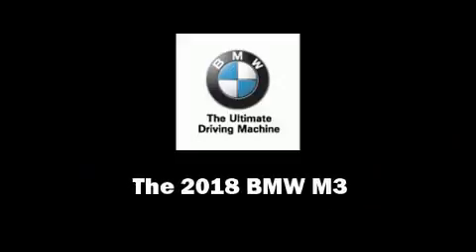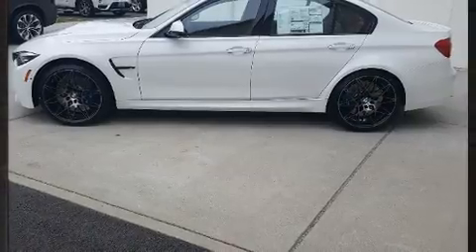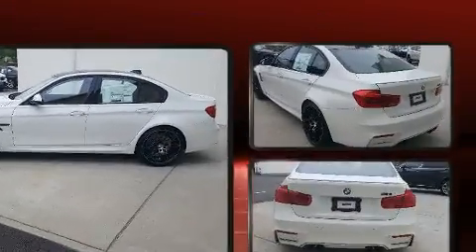Familiarize yourself with the 2018 BMW M3. This four-door, five-passenger sedan will allow you to take command of the road with confidence.